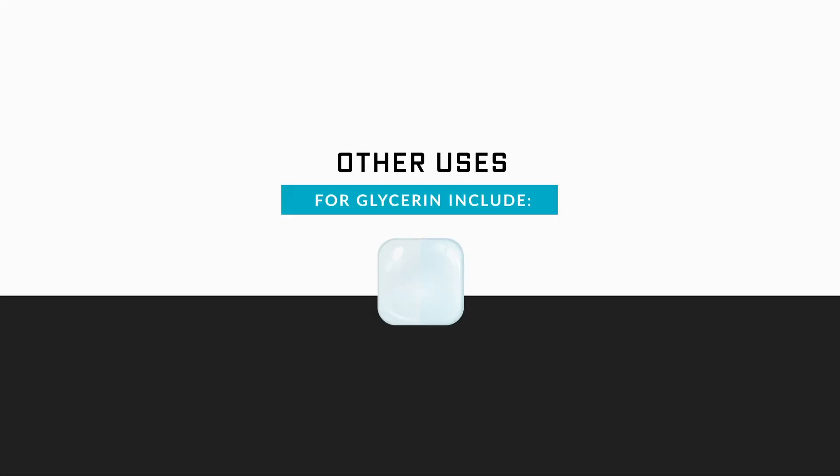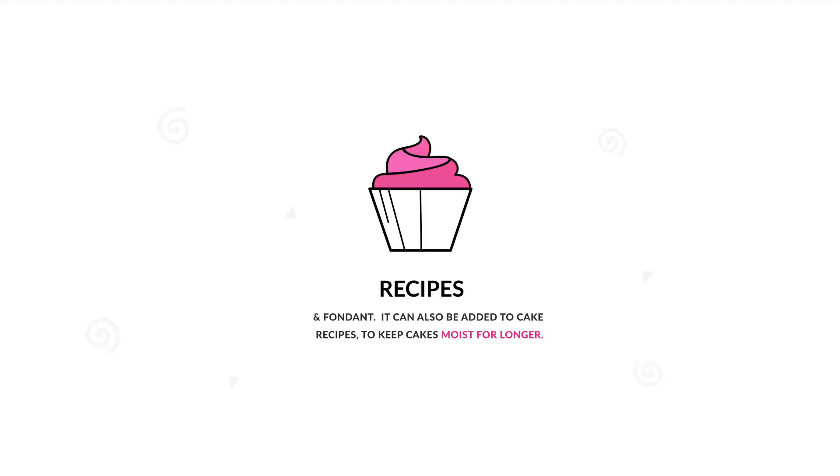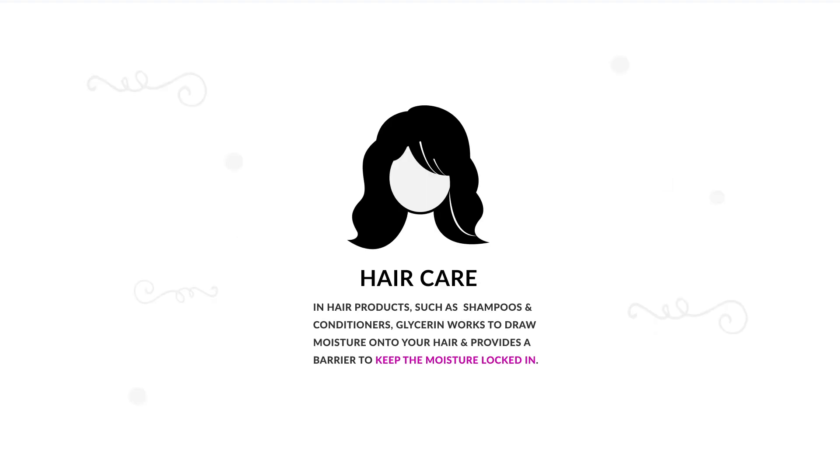Other uses for glycerin include liquid extracts from herbs, often extracted in glycerin. Some cake recipes use glycerin to keep them moist. Glycerin is also used to increase moisture on the skin, and you can also find glycerin in hair products.